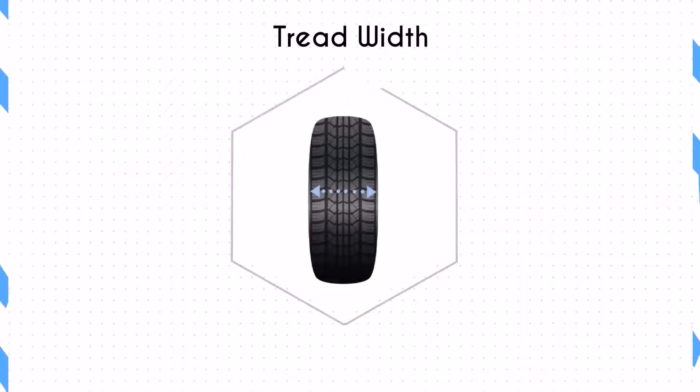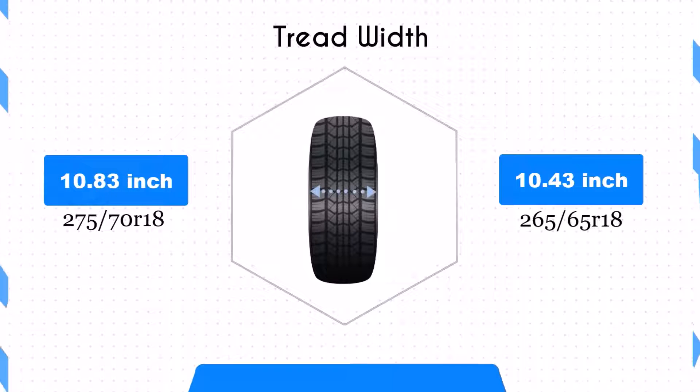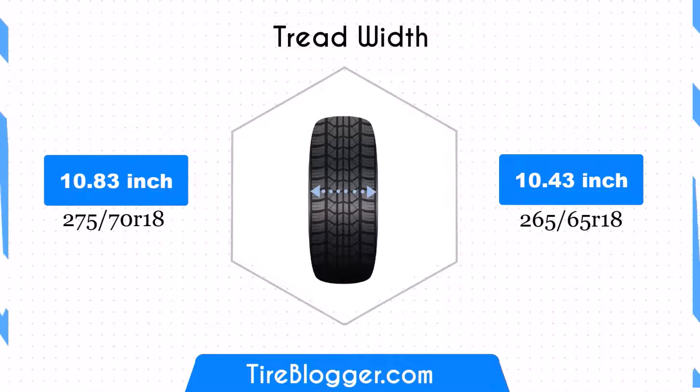The width difference is minimal, with the 265/65R18 being 0.39 inches narrower than the 275/70R18. This slight reduction maintains most of the traction and stability characteristics, though it might slightly improve fuel efficiency due to less rolling resistance.